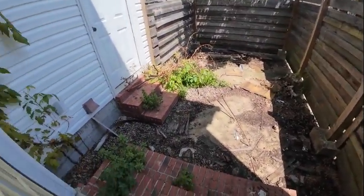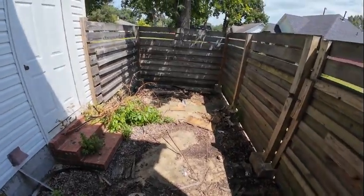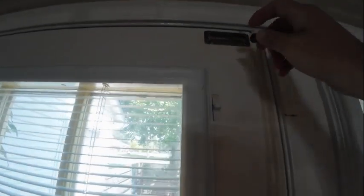Back patio looks like it's had zero attention in quite some time. I am going to put this little chain back in place and lock the deadbolt.